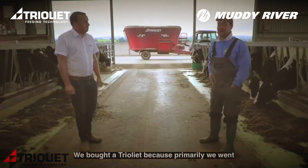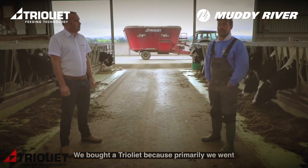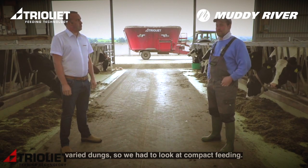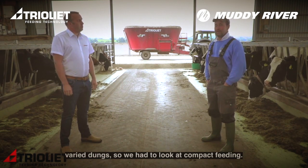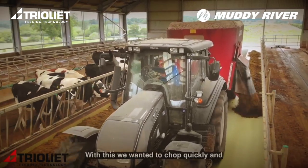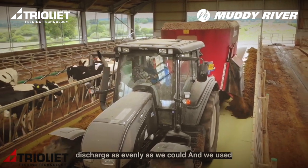Yeah, we bought a Trail Leap primarily because we went from normal mixing where we had problems with varied dungs, so we had a look at compact feeding. With this we wanted to chop quickly and discharge as evenly as we could.